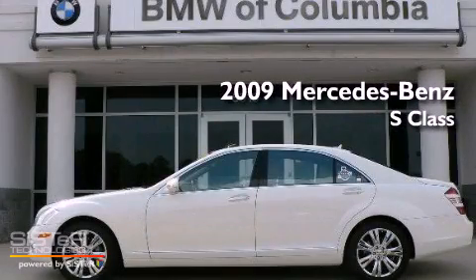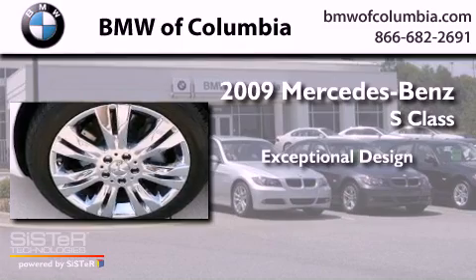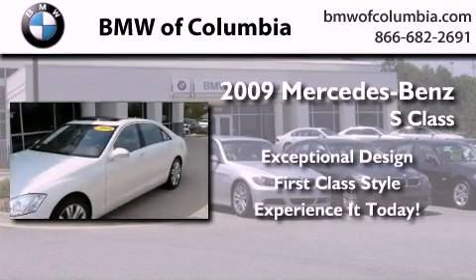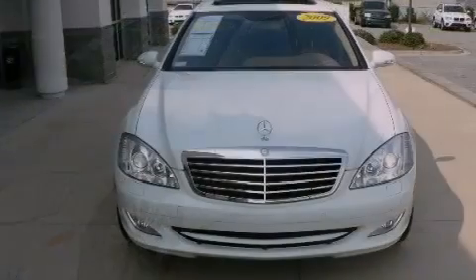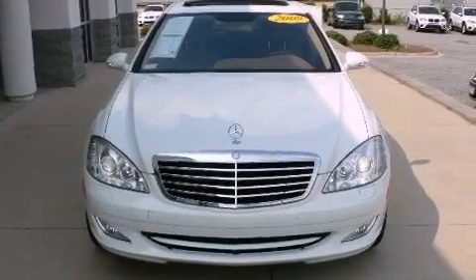This is a 2009 Mercedes-Benz S-Class. Its top features include memory seat controls, a sunroof, a navigation system, and a CD player.